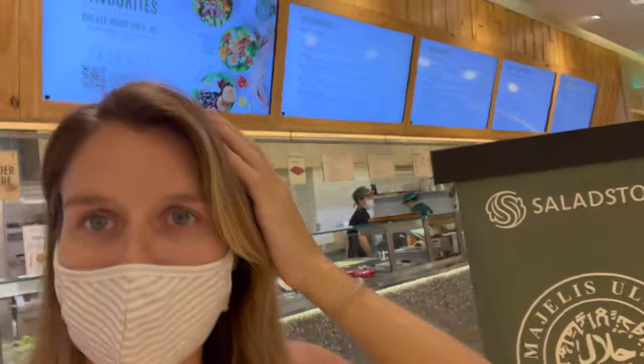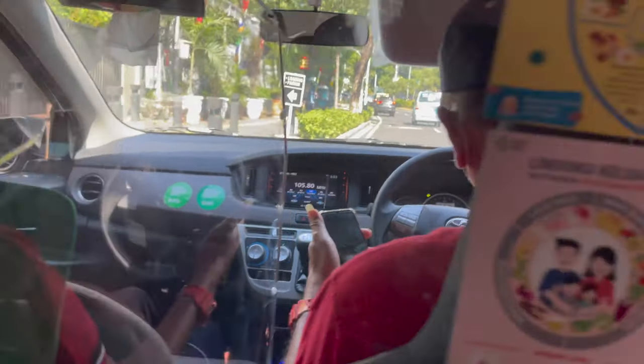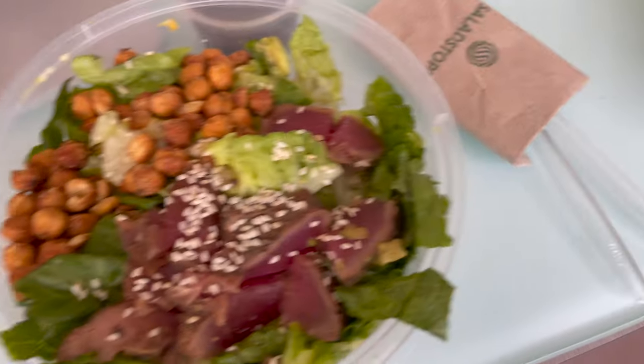We are going to get massages, but unfortunately the place is still closed so we are not going to do that today. But we are going to have some healthy lunch from Salad Stock. Our Grab driver is a subscriber! Thank you, so nice to meet you — hope you have a lovely day! Yay, home again. How good do these salads look? I'm so excited. Now we're just going to enjoy our lunch and watch some Netflix. Right now we are actually watching Brooklyn Nine-Nine. What are you guys watching on Netflix?